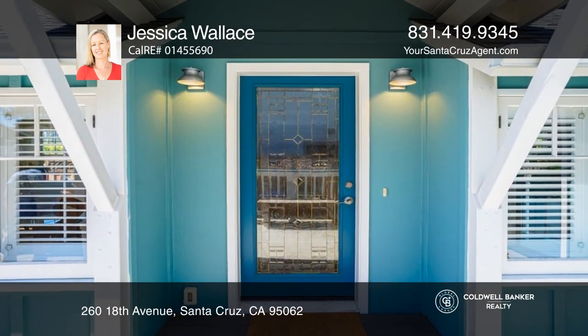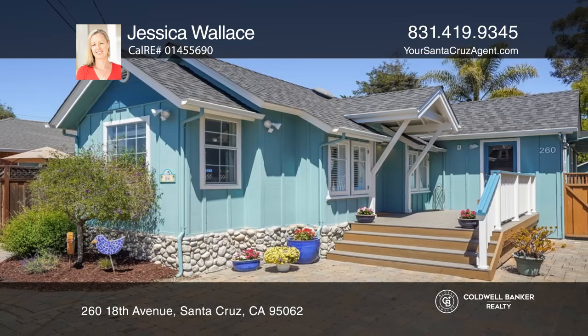Enjoy the low-maintenance yard for entertaining and enjoyment. Contact Jessica Wallace for more details.